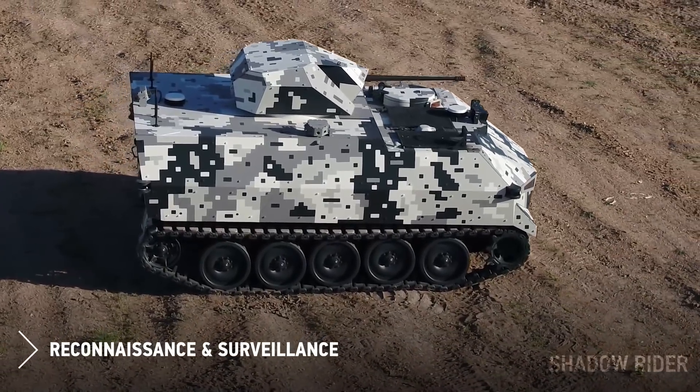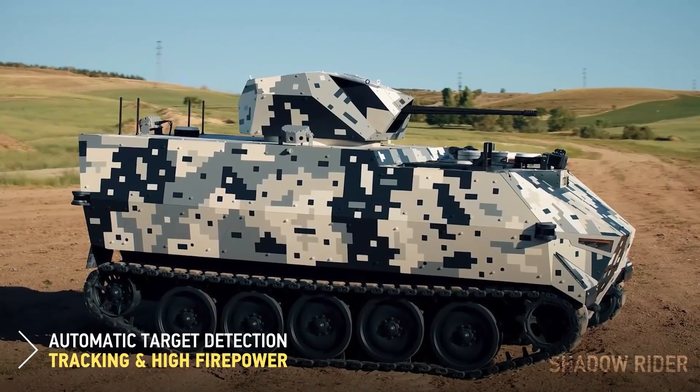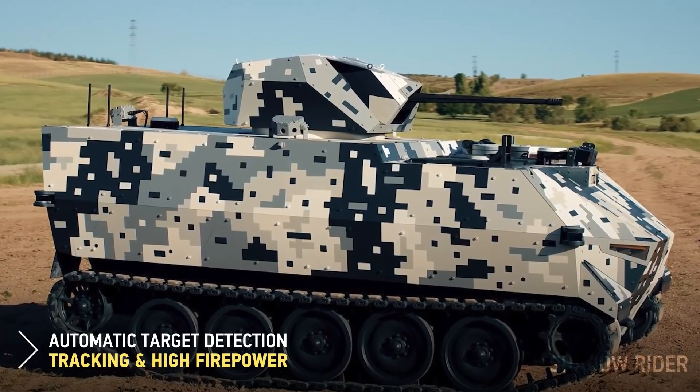Another FNSS product is a 25mm turret. We cannot share much information about this turret — it has some surprises inside, but we will be able to reveal those in a few years.